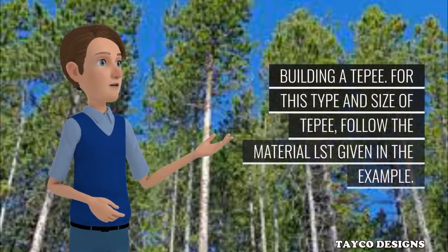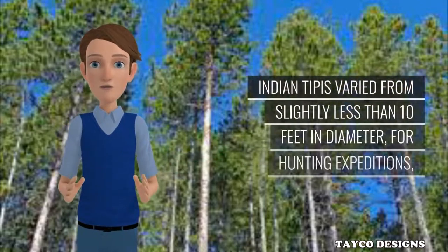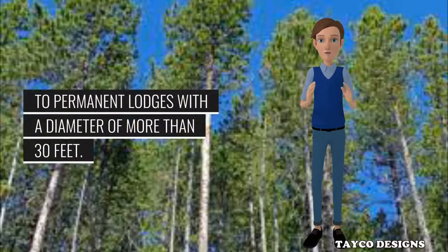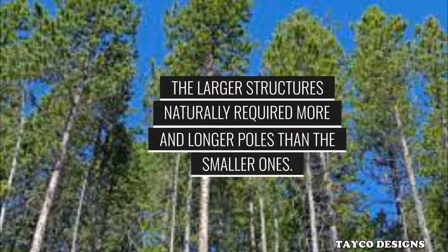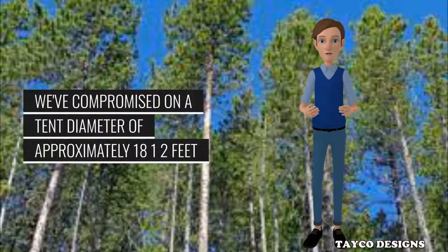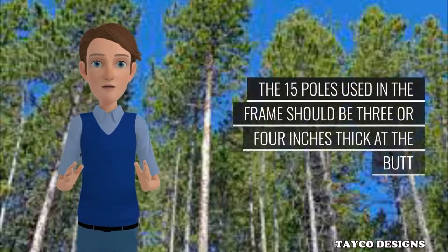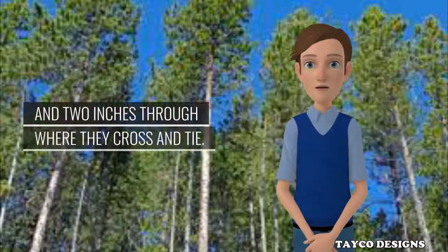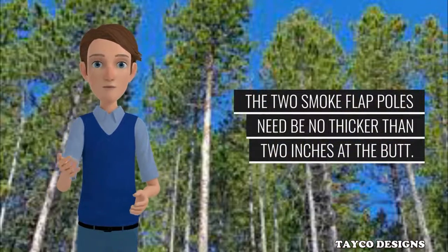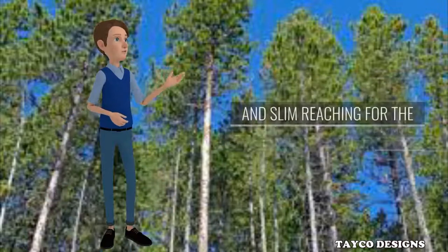Building a tepee. For this type and size of tepee, follow the material list given in the example. Indian tipis varied from slightly less than 10 feet in diameter for hunting expeditions, to permanent lodges with a diameter of more than 30 feet. The larger structures naturally required more and longer poles than the smaller ones. We've compromised on a tent diameter of approximately 18½ feet, and you'll need 17 poles about 25 feet long. The 15 poles used in the frame should be 3 or 4 inches thick at the butt and 2 inches through where they cross and tie. The two smoke flap poles need be no thicker than 2 inches at the butt. The best poles always come from a young, crowded stand where each tree has grown tall and slim reaching for the sun.